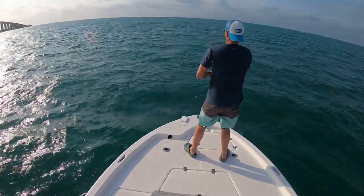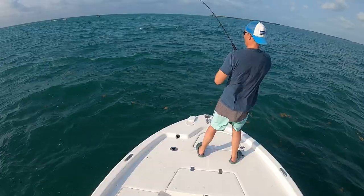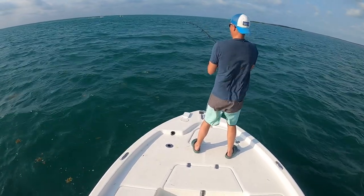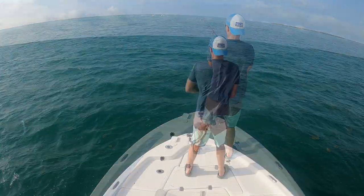He's got a good one on here. If we can manage to land this fish, it's going to be special — like maybe about six. Keep pressure on him. Reel any time you can reel. Any time you can get anything, you get it. We're right on him.